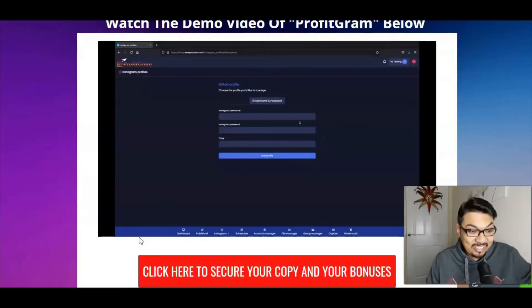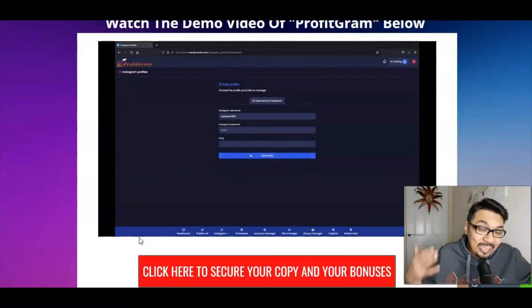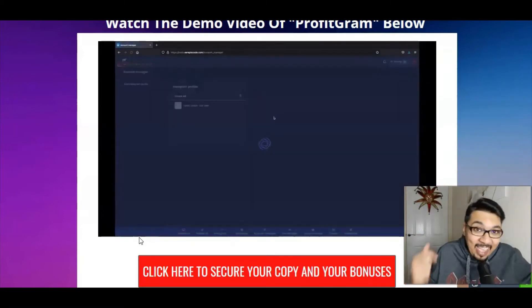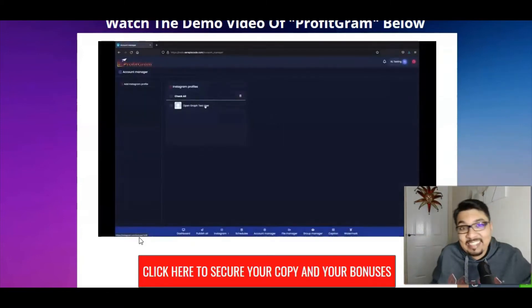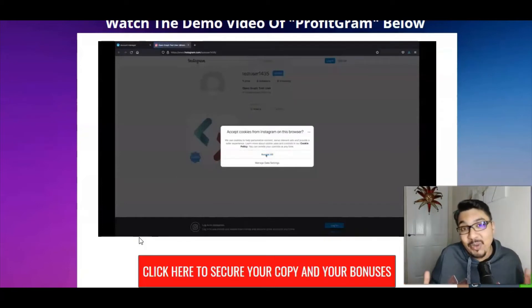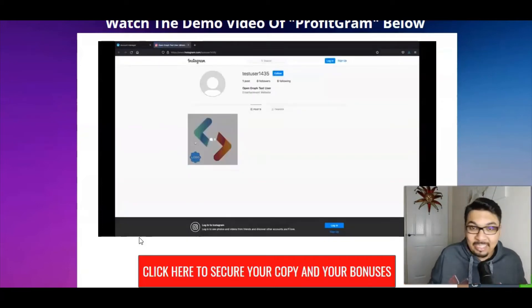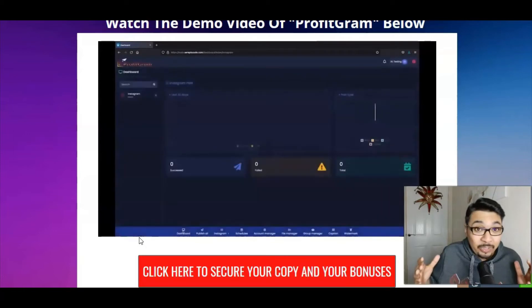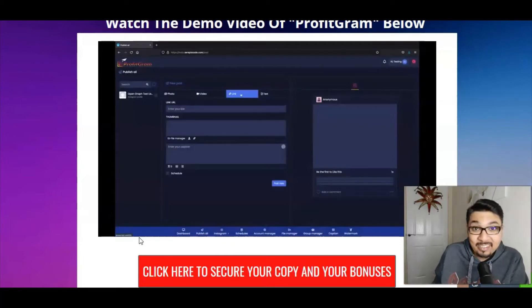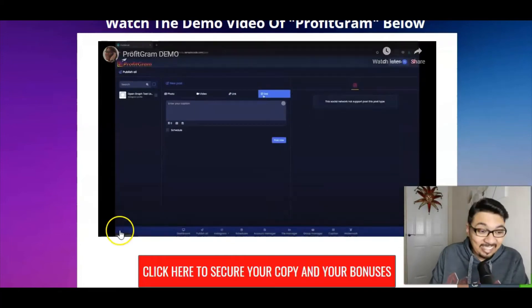There's step-by-step hand-held training so you can set up your Instagram account inside the members area and start earning money with this method. You'll have a wider reach to audiences — connecting with over 2 billion people across 180 countries.